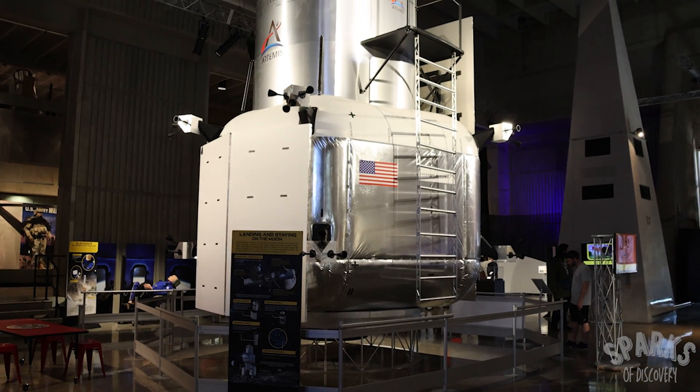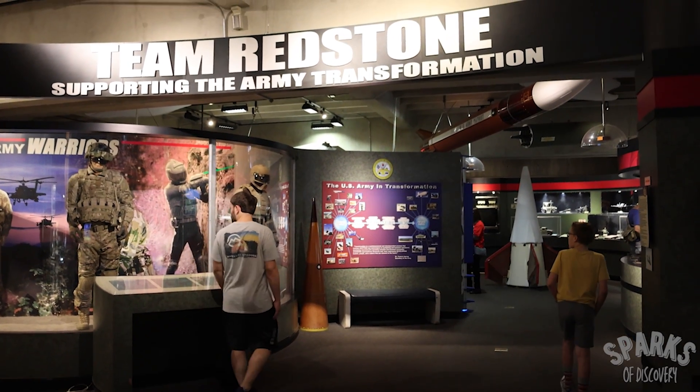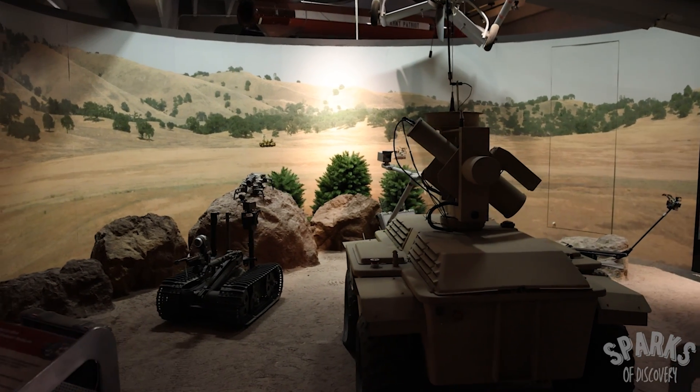There is also a mock-up of the Human Landing System for the Artemis program as well. Another exhibit branches off of this hall, focusing on the work of Huntsville's Redstone Arsenal and supporting the U.S. Army with development of cutting-edge missiles and other advanced weapons technology.